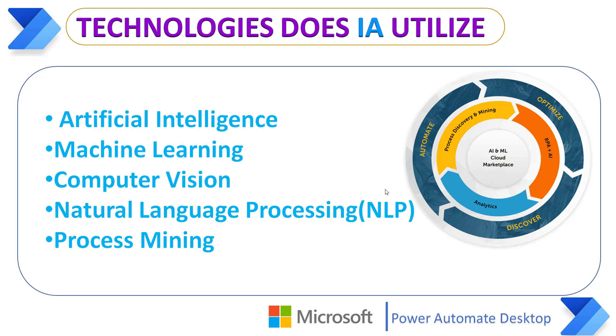I will explain these technologies one by one. Let me start with Artificial Intelligence. Artificial Intelligence is a computer system that simulates human intelligence. AI analyzes data faster than people and learns from past choices.